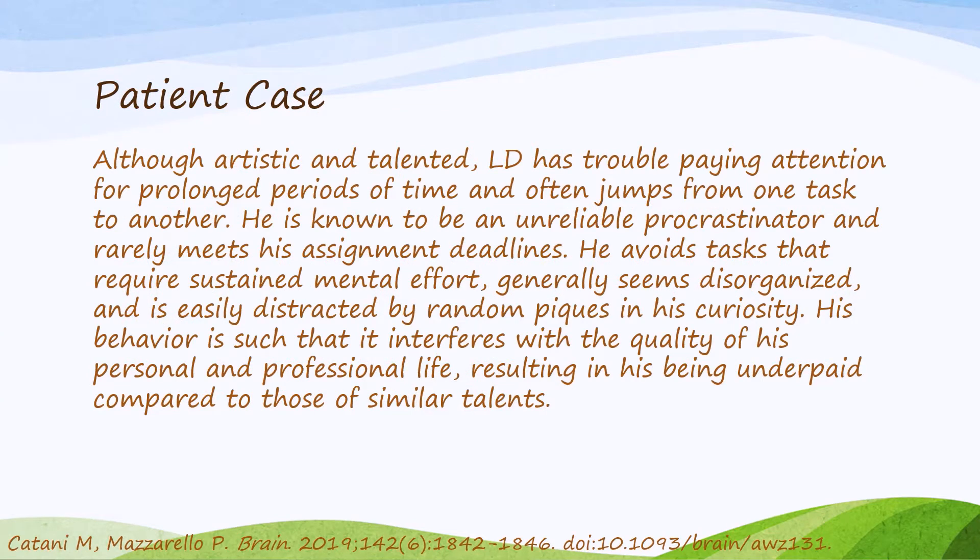To introduce some of the symptoms we might see in ADHD, let's take a look at a patient case. We have LD, who's very artistic and talented, but he's noted to have trouble paying attention for any prolonged period of time, and he often jumps from one task to another. He's known to be unreliable, he procrastinates quite a bit, he rarely meets his assignment deadlines, he avoids tasks that require sustained mental effort, and despite being remarkably talented, he's having a hard time making a living as an artist.